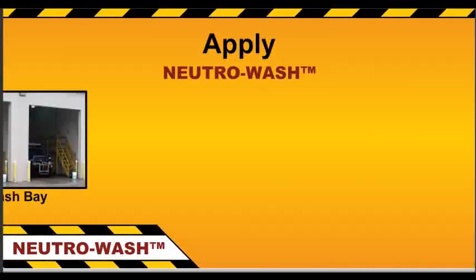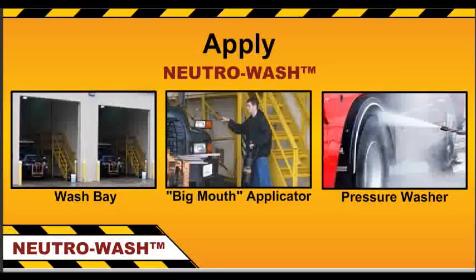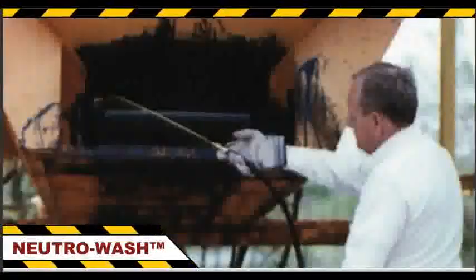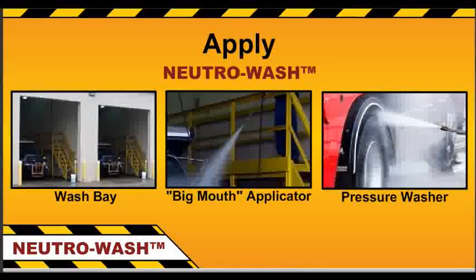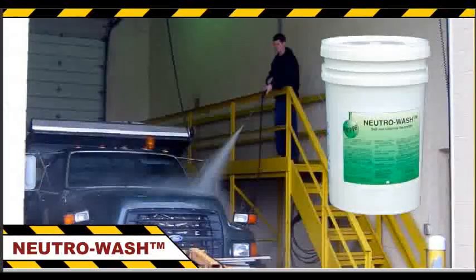Simply apply NeutriWash through your wash-based system, pressure washer, or use Romar's Big Mouth Applicator after each winter storm, before summer storage, and prior to applying protective coatings such as Lubricil. In the same amount of time it takes to rinse, you can now protect your equipment with NeutriWash.